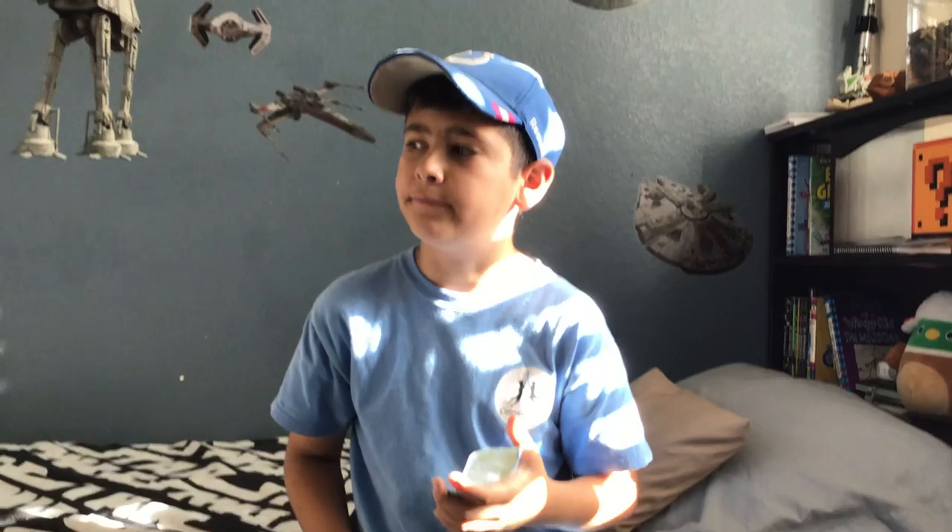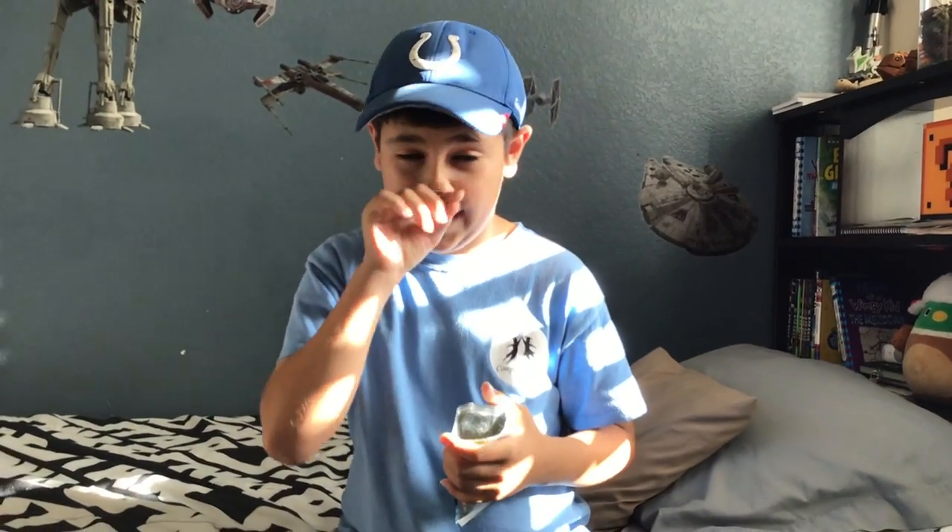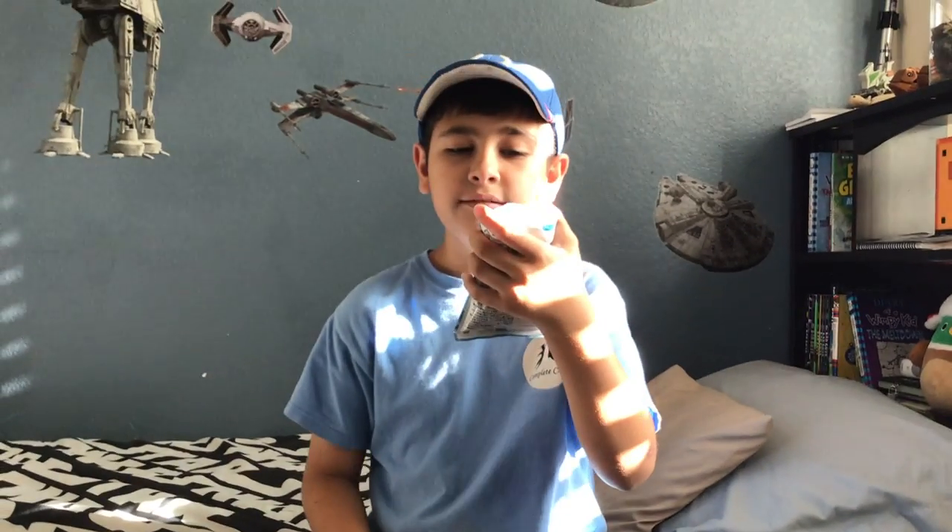Hmm, oh wow. It's sort of a weird taste, I gotta admit. But I don't even know what it is — it tastes really good. I don't know if this is blue Fanta or not, but it tastes good.